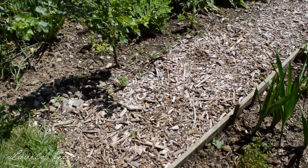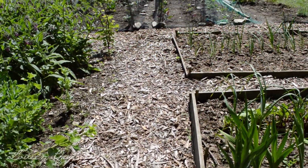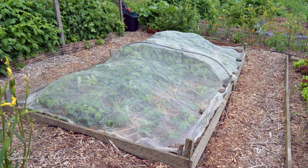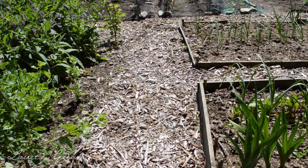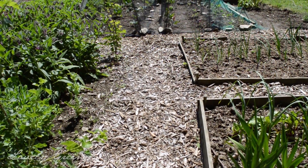You can also see that I have woodchip paths. I put those in this year and it has actually saved my life as far as weeding is concerned. I understand I'll have to replace the woodchips regularly — probably every year, top it up a bit. But we get them for free from a local tree surgeon, and they help to minimize weeding.